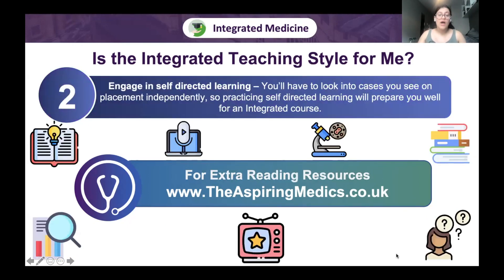Engage in self-directed learning, which is crucial in integrated schools. When you see cases on placement that haven't been covered in lectures, you'll need to research them independently. This requires self-motivation, organisation, and time management. Practise now by doing extra reading — scientific papers and journals, books about medicine, TV shows, movies, and podcasts. Extra reading resources are available on the website and linked in the description.